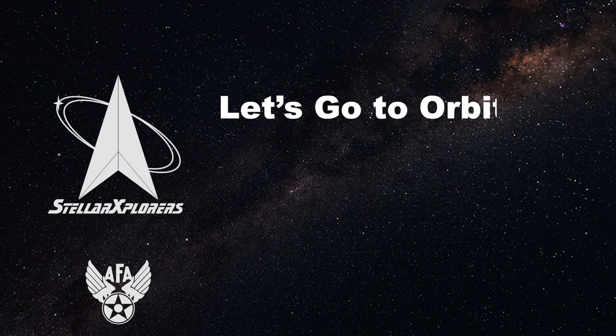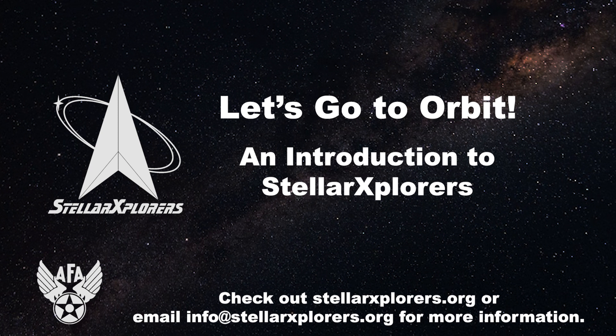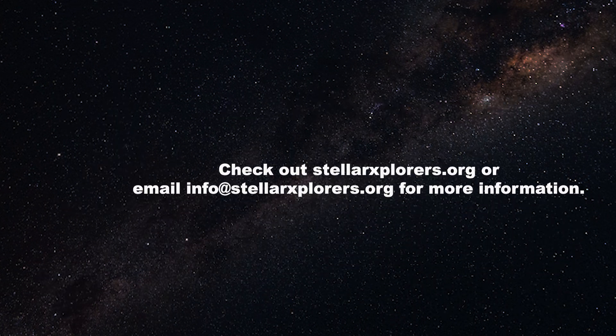Hello, and welcome to Let's Go to Orbit, an introduction to Stellar Explorers. We, the Stellar Explorers staff, wanted to provide a quick overview of what the Stellar Explorers National Space Design Program is. We will also be going over what it is like as a competitor and as a team director. Here is our email address if you would like additional information after this session is over.